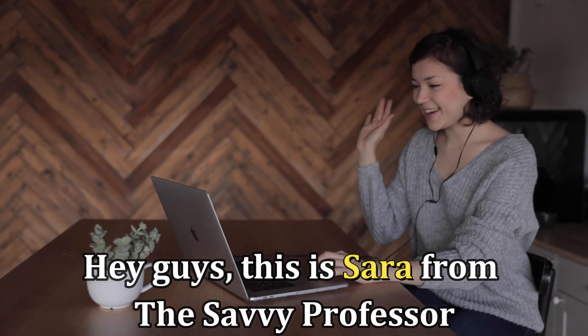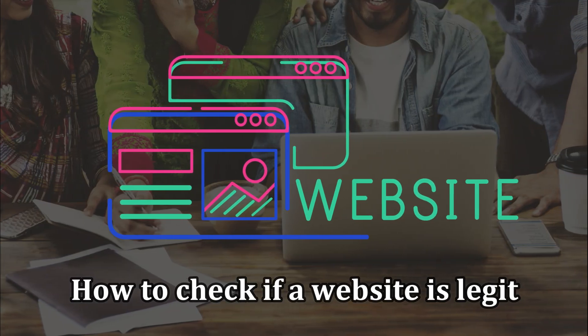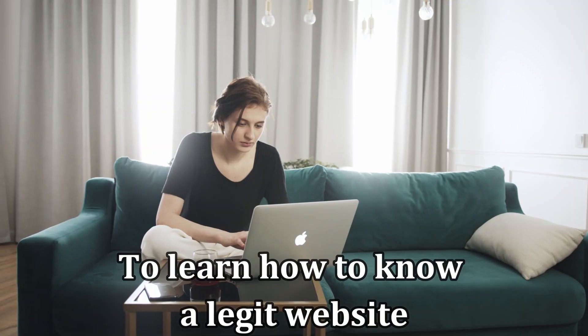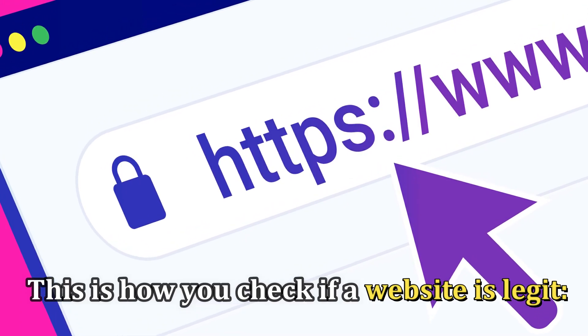Hi guys, this is Sarah from The Savvy Professor, and welcome to our video on how to check if a website is legit. Ensure you stick around until the end to learn how to know a legit website. This is how you check if a website is legit.